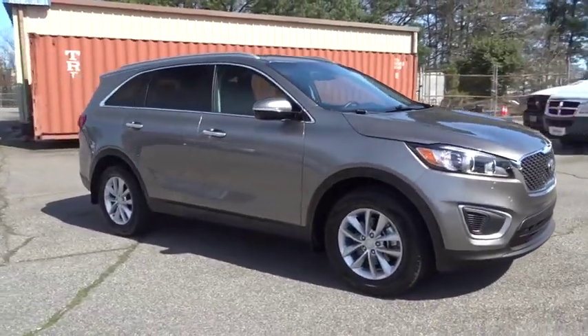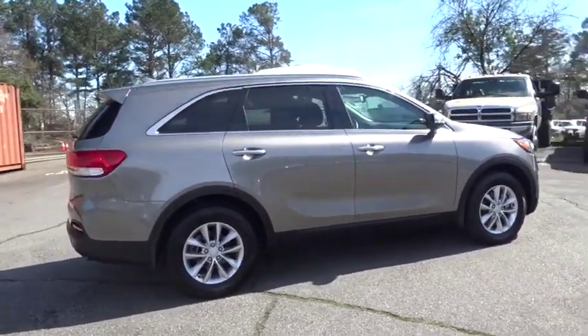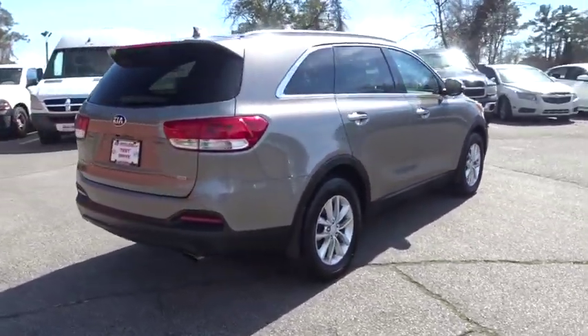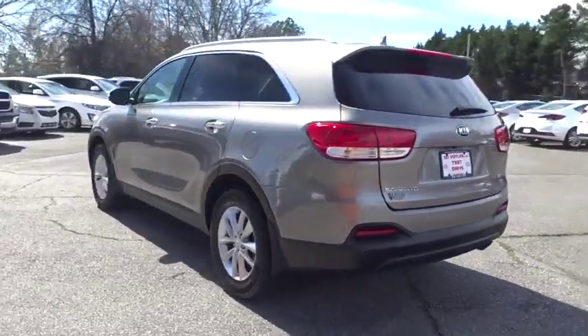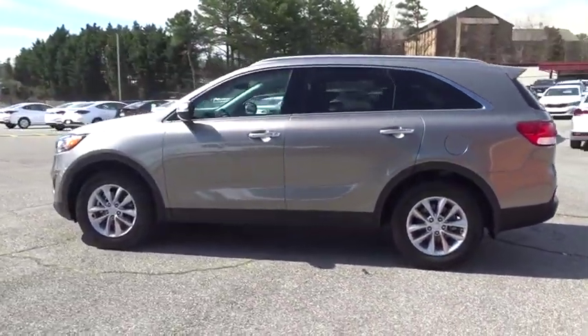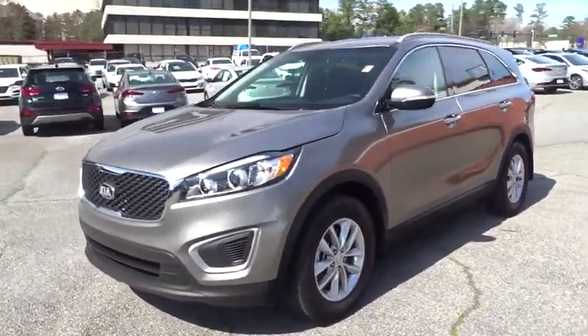The 2016 Kia Sorento. The Kia Sorento is a comfortable riding, powerful compact SUV loaded with impressive standard features. Take one look at its stylish, sleek design and you'll want to cross over to a Sorento. This vehicle has less than 30,000 miles. Here are some of this vehicle's great options.